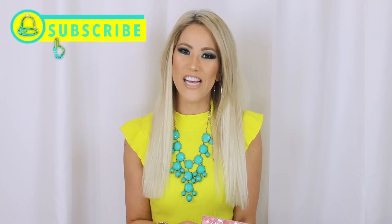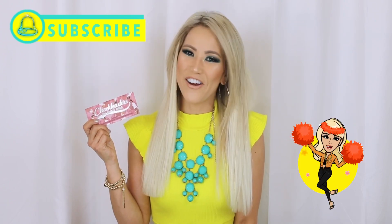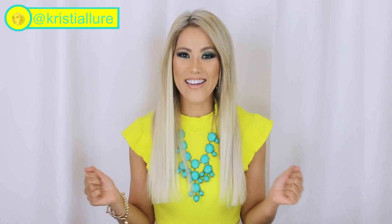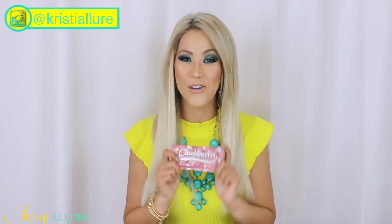Hey guys, welcome back. Thank you so much for watching. Please don't forget to subscribe to my channel. I was a cheerleader, but this is a cheek leader. What are my beauty haul favorites? Check it out. All right guys, let's get started. I went on a beauty haul from Sephora to Ulta to the Morphe store — I've got so much for you guys that I'm currently just loving right now. Let's start off with this Cheekleader since I just started my intro with it.